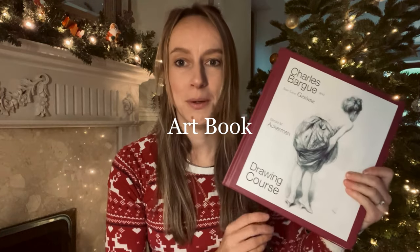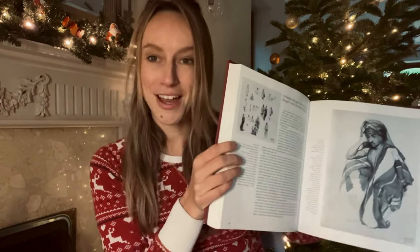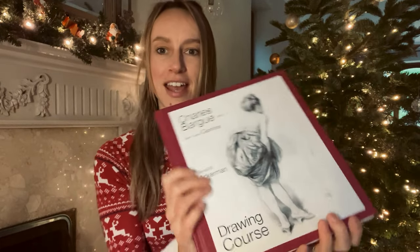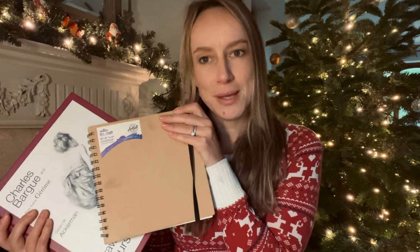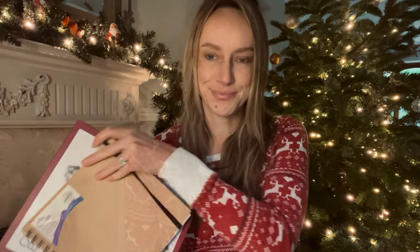I love art books, so next on my list is this book by Charles Barge. It's basically a whole drawing course inside a book — really heavy and substantial. It would make a great gift because it looks really nice on the outside. If you combined it with maybe a sketchbook and a set of pencils, that would be more on the pricey side but would make such a lovely gift, especially for an art student.